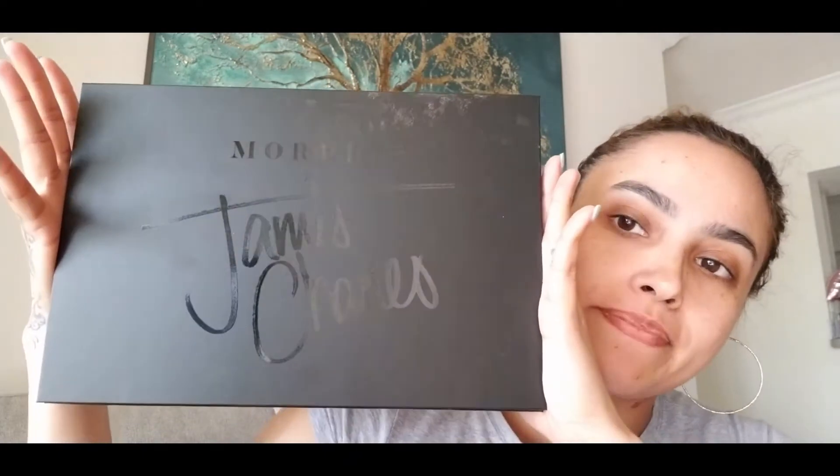Hi guys, welcome to my channel. Today I just wanted to do a video, like a basic kind of glam stay-at-home look because I am bored — I'm home because of this whole quarantine thing. So today I'm just gonna use the Morphe James Charles palette. FYI I'm filming on my phone so don't judge the quality.